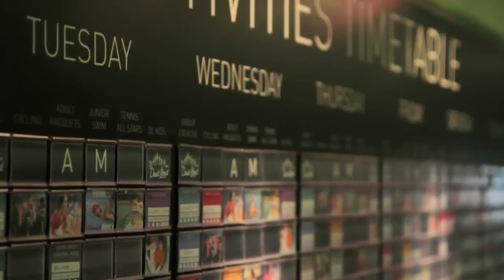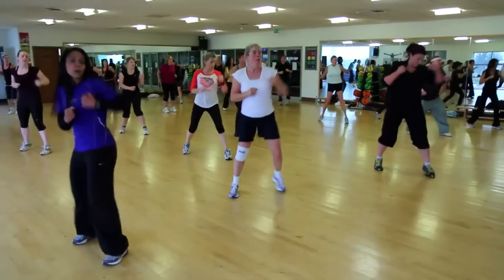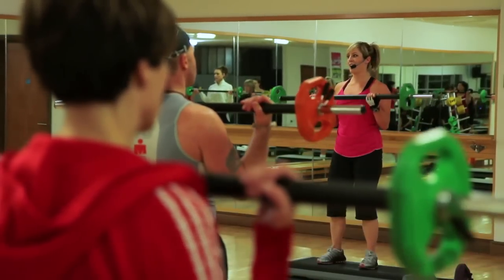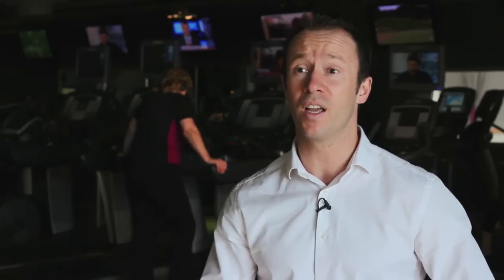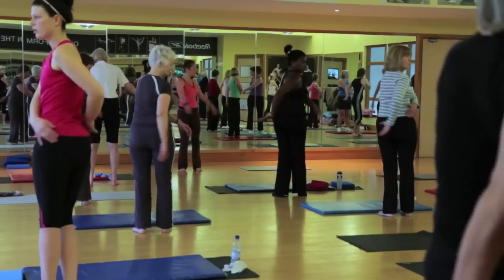We've got different types of classes: we've got holistic classes, we've got high energy classes, we've got strength and conditioning classes, and then lastly we've got dance classes. The main holistic classes really are body balance, yoga, pilates and tai chi.